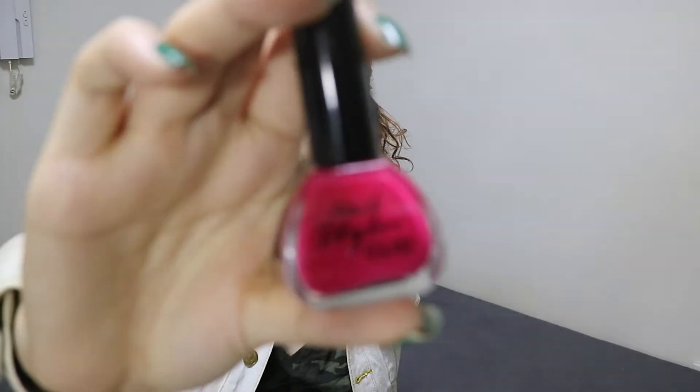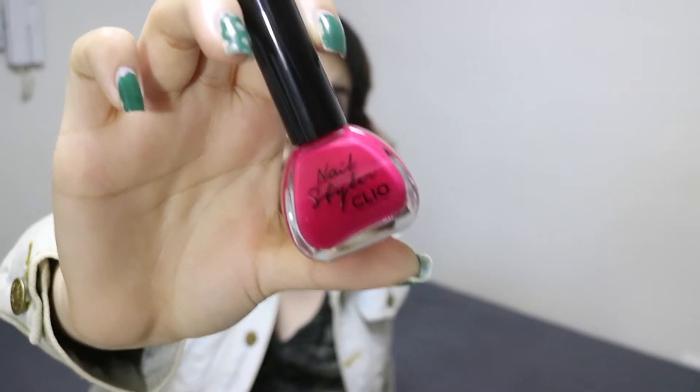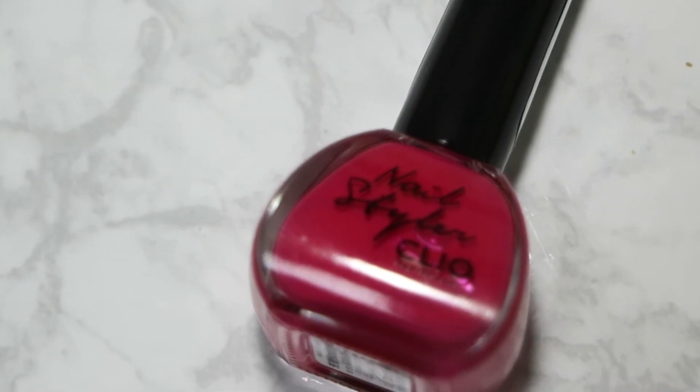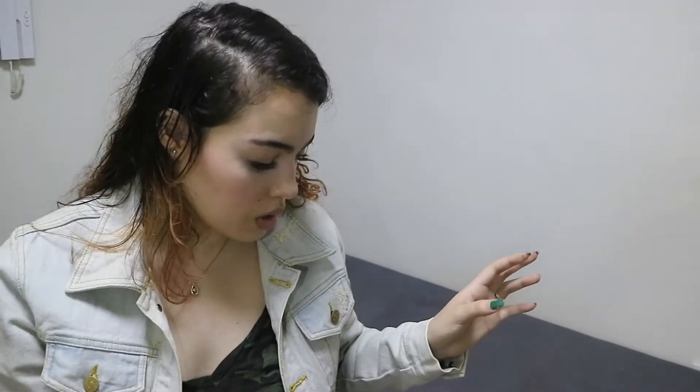I came in to buy one of their nail polishes. I think I have three or four of the Nail Stylers from Cleo already and I just wanted a hot pink. This is the hot pink nail polish I purchased — it's called Tropical Pink, number S109. It's a beautiful flat hot pink color with a little bit of a purple tint to it. Oh, this color is so beautiful.